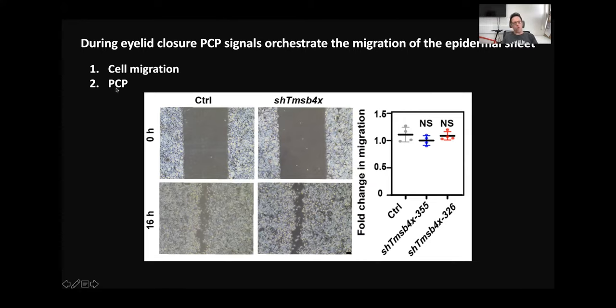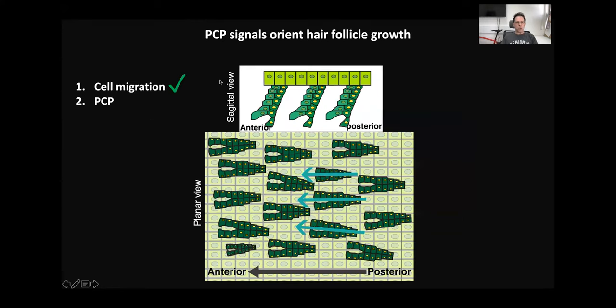We asked which process actually goes awry — is it cell migration or PCP? In this experiment, we checked cell migration using a wound healing assay. We cultured control and Thymosin Beta-4 knockdown keratinocytes, and within 16 hours both types of cells had no problem closing the wound, suggesting that cell migration is normal.